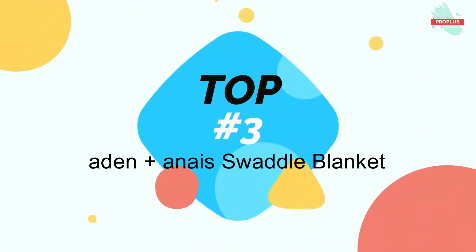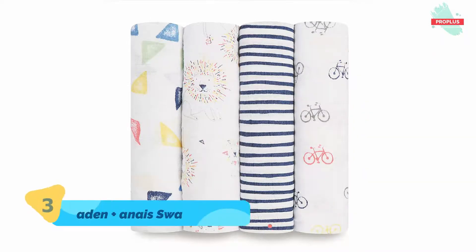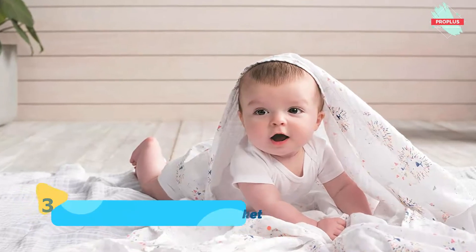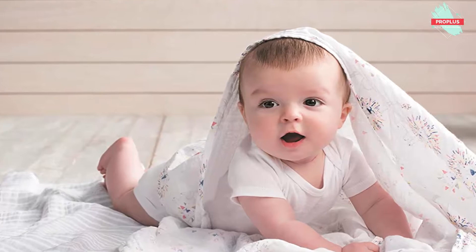At number three is the Aden + Anais Swaddle Blanket, it is 47 by 0.20 by 47 inches. It is made of breathable and comfortable muslin cozy fabric that helps reduce the risk of overheating and is gentle against baby's sensitive skin. Choose from a variety of girl, boy, or unisex color schemes, signature prints and patterns.